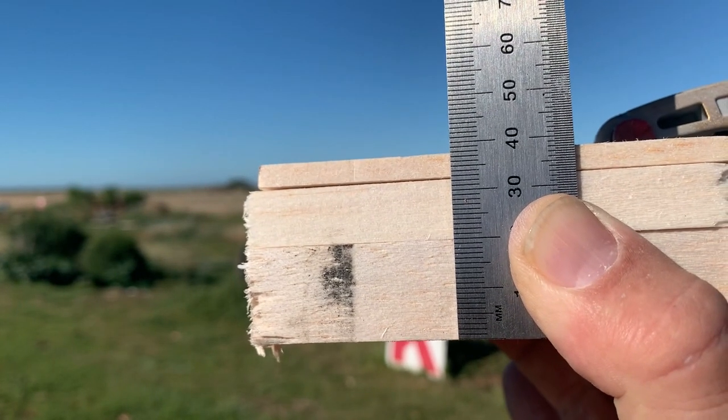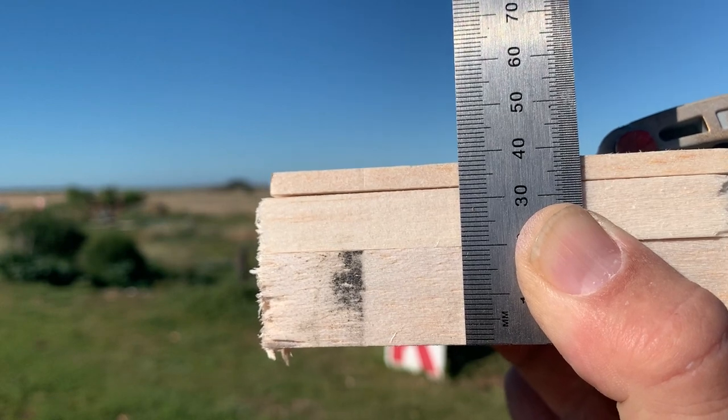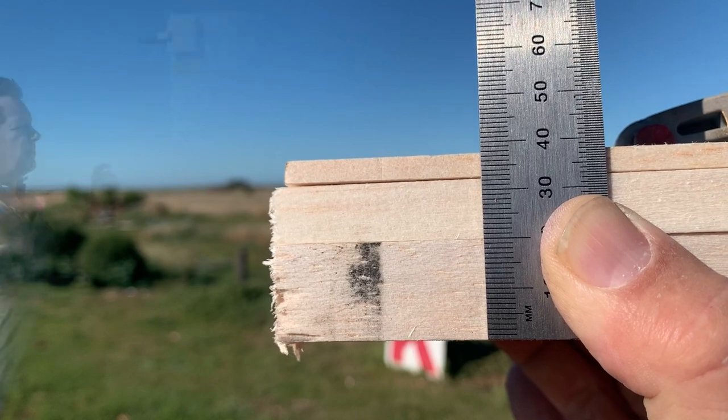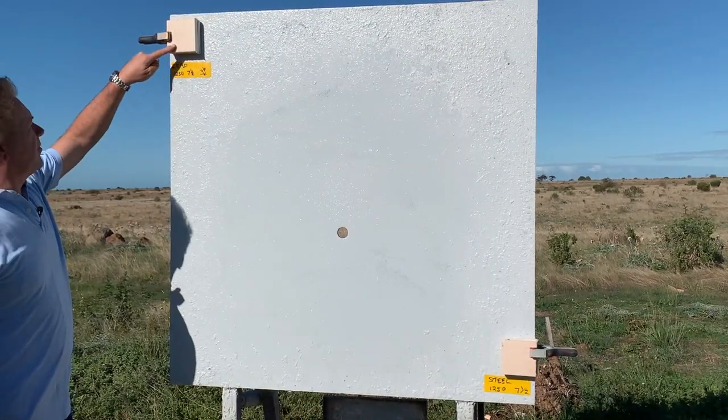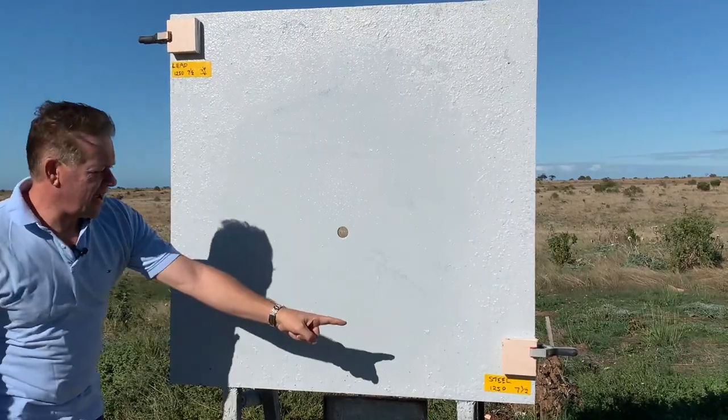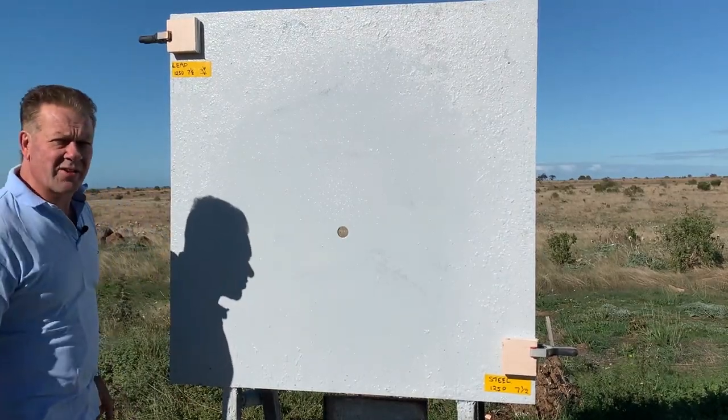Now let's go back to 35 meters and see what the penetration power is of these two shot shells through 38 millimeters of balsa wood. Our lead load with 3% antimony shot will be in the top left corner, and our steel load will be in the bottom right.